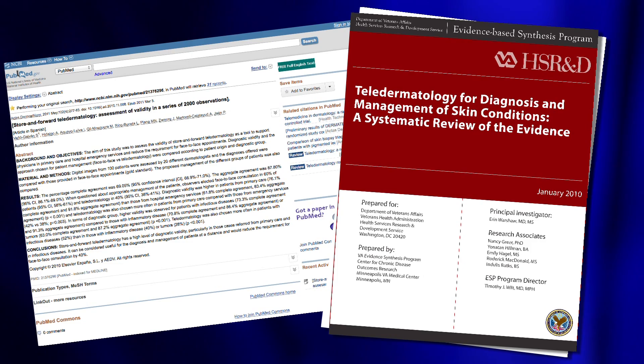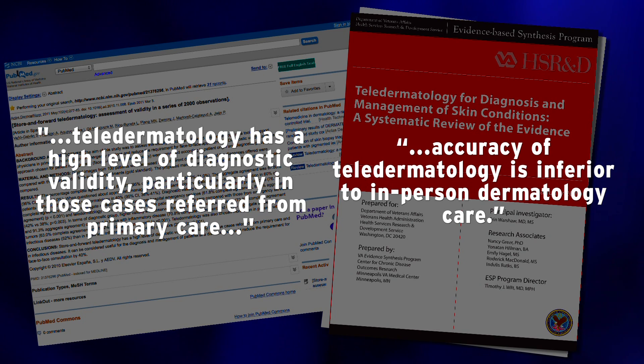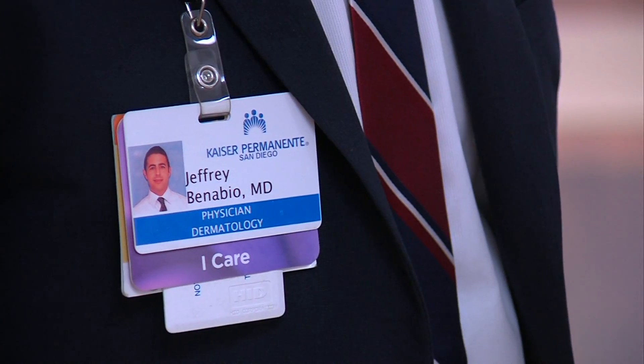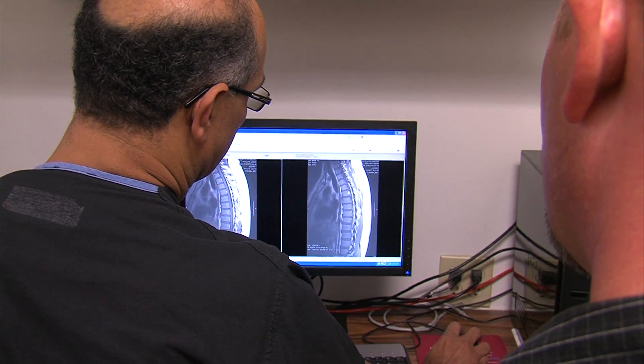Studies comparing teledermatology with in-person visits come down on both sides of the fence. Some show teledermatology is just as accurate as face-to-face appointments, while other research finds just the opposite. Dr. Bonabio maintains teledermatology is an effective way to screen and diagnose patients. He says at Kaiser they take steps to get it right — every photo for which they don't see the patient is reviewed by a second dermatologist. It's quality assurance built in, and in some ways higher quality than an in-person visit.